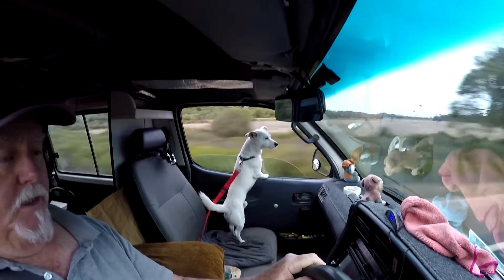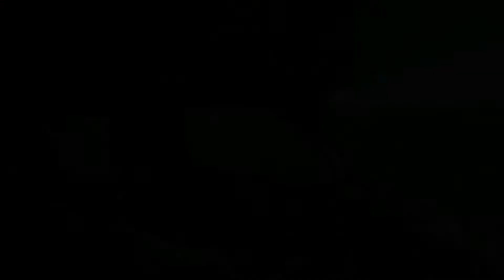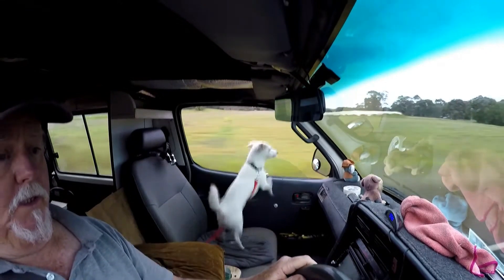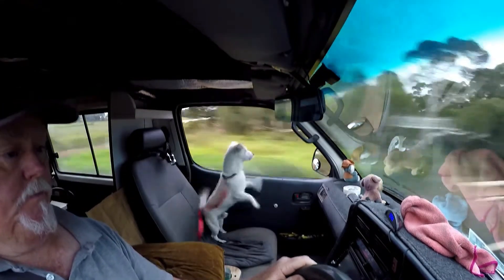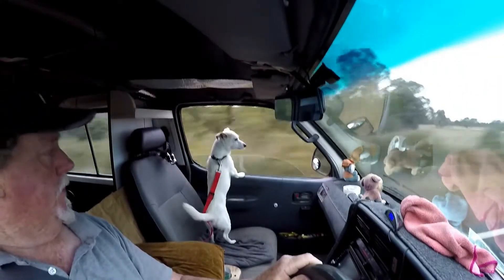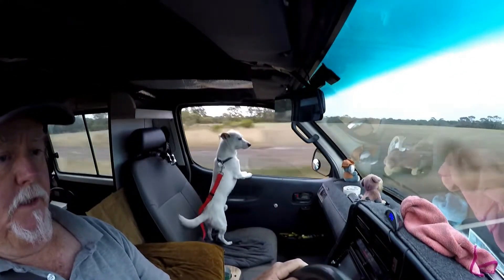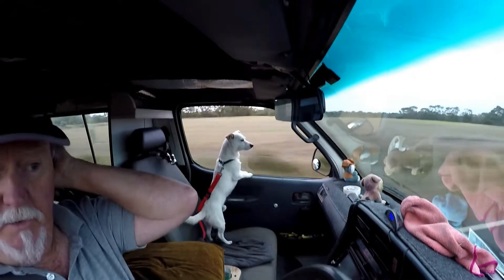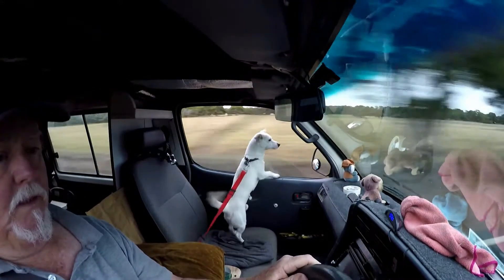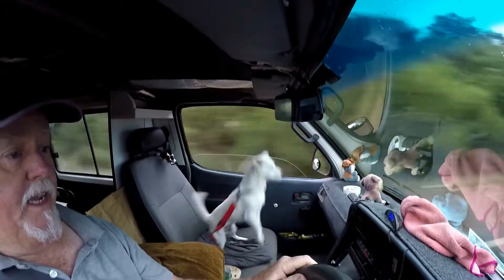There's a big bridge just down here. There's a little bridge... there's a little bridge... the big bridge is coming. Are you ready? Bridge! Bridge!